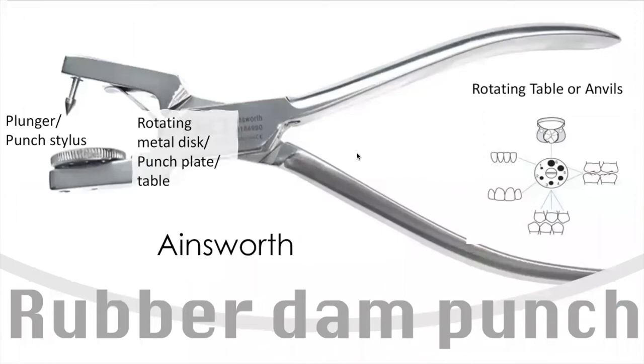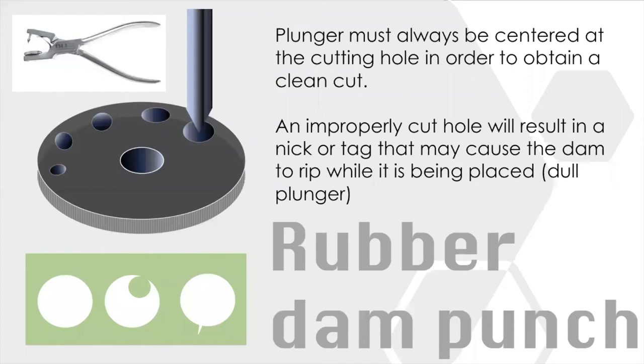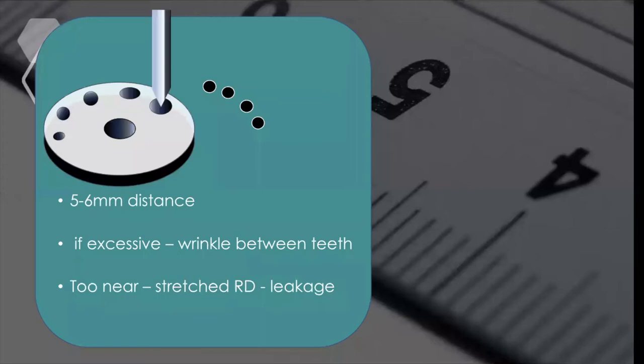The rubber dam punch is simply used to make holes in the dam sheet, with sizes ranging from largest for molars to smallest for lower anteriors, with premolar and maxillary anterior sizes in between. There are different punch designs — the standard punch and the Ivory punch. When punching a hole, make sure it's a clean cut with no nicks or tags, as these can cause tearing when the sheet is stretched. For multiple isolations, maintain five to six millimeters distance between holes — too close creates excess tension, too far apart creates wrinkles.